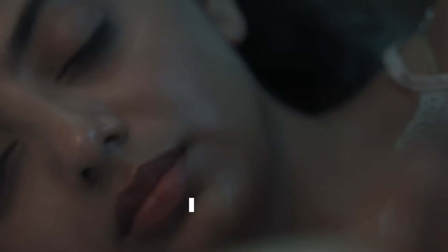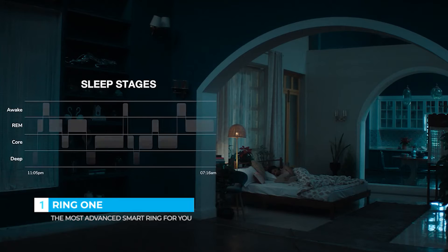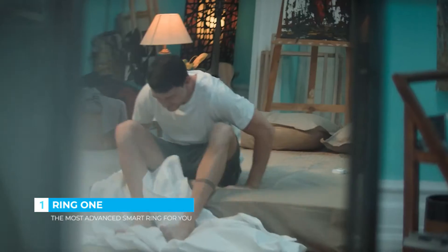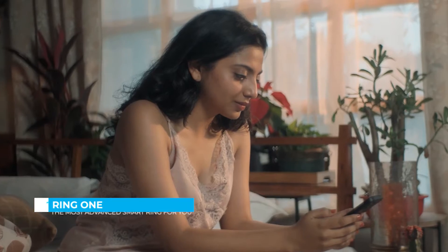It's the best sleep tracker. It is light and comfortable to wear all night and all day. With complete vital tracking throughout the night, Ring One detects four stages of sleep to provide you with detailed sleep insights, and helps you understand how refreshed and ready you are for the day.